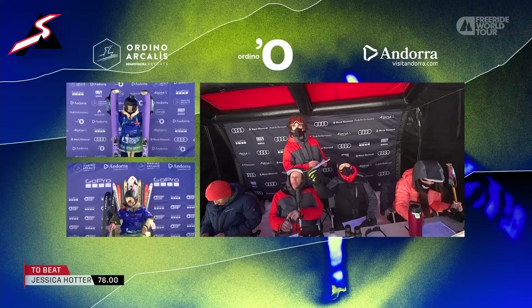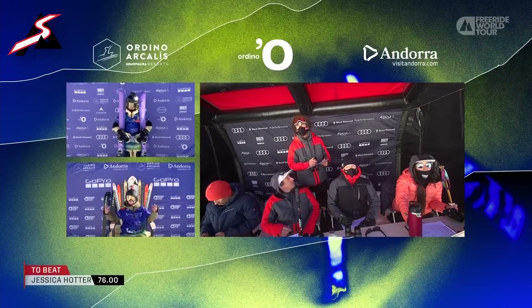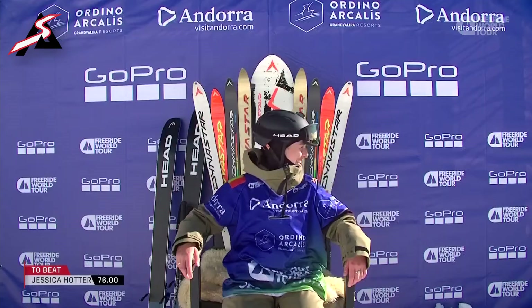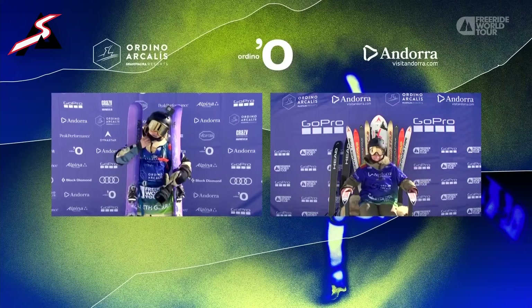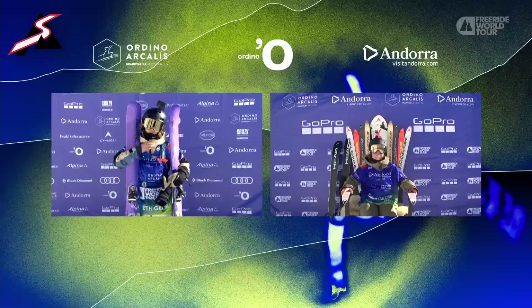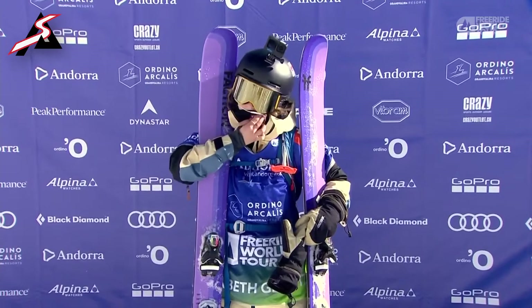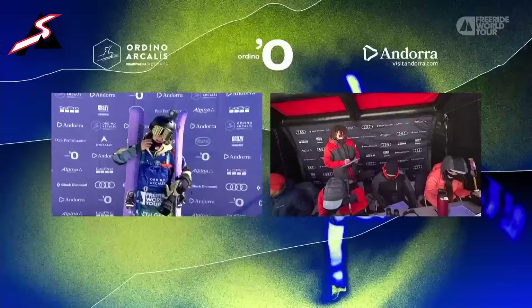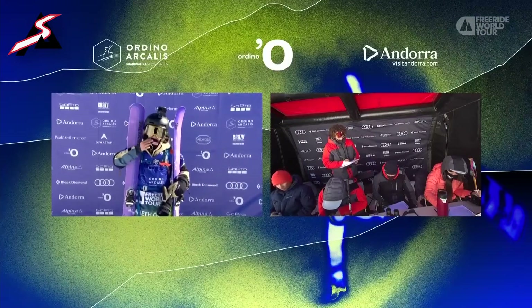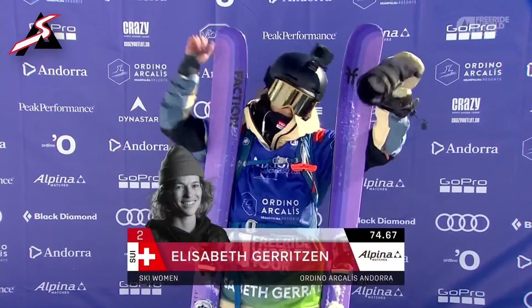Deliberations. Some tense moments here as the judges decide what they want to do with that. Elizabeth pointing out her Verbier logo, loving the local Shred Mountain Peak Performance rider. Had a great run there, and as we see her pushing into second place!